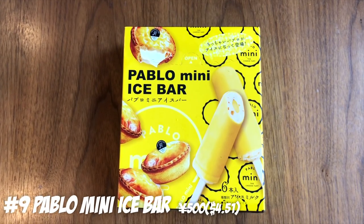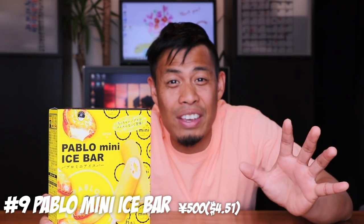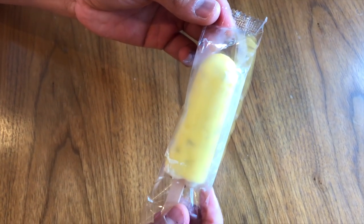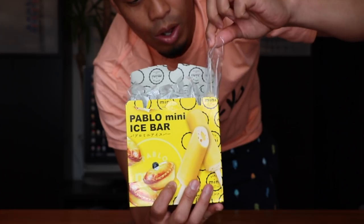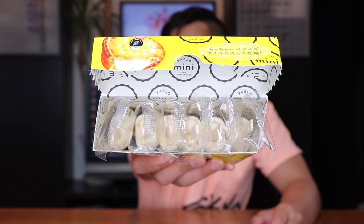Number 9: Pablo Mini Ice Bar. You've seen my previous videos in Harajuku where I had the Pablo Cheesecake — they actually have an ice bar available at the convenience store. It's not individually wrapped; it comes in one box. You might have to finish a few bars to get through it, but it's so damn good. Look at all six little bars inside!